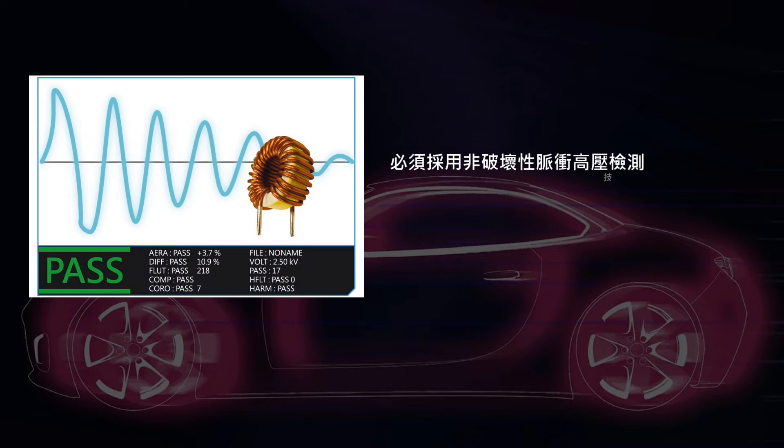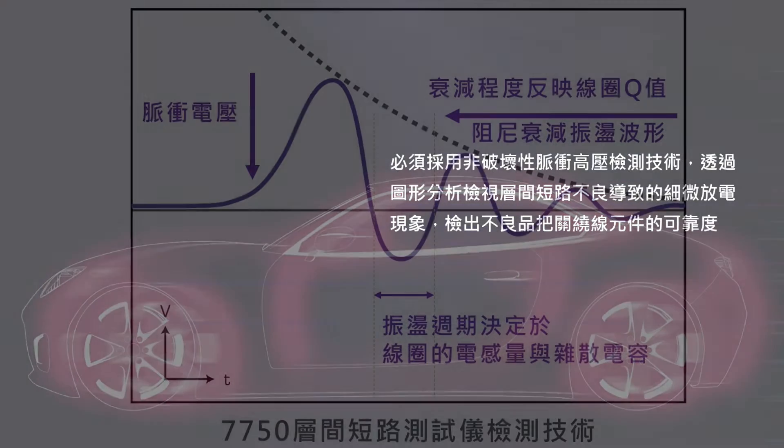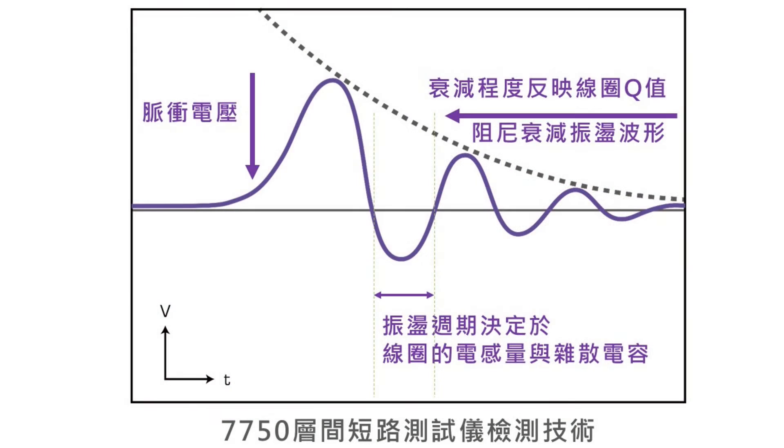We need to use non-destructive pulse high voltage testing technology for graphical analysis to detect defects caused by interlayer short circuits and ensure the reliability of wound components.